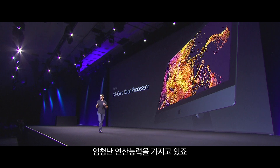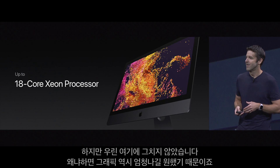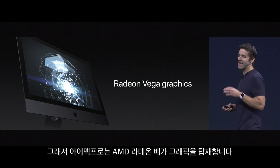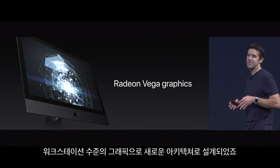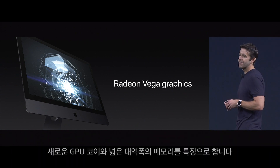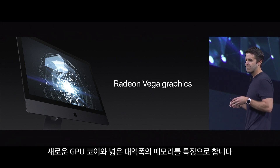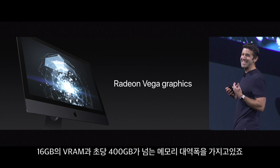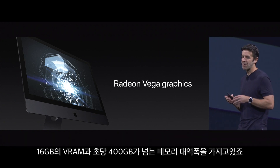That is a ton of compute power. But we didn't want to stop there because we wanted to go really big on graphics as well. So the iMac Pro is going to use AMD's Radeon Vega graphics. This is their brand new workstation class graphics architecture — it features a completely new GPU core and high bandwidth on-package memory. It's going to be available with up to 16 gigabytes of VRAM and over 400 gigabytes per second of memory bandwidth.